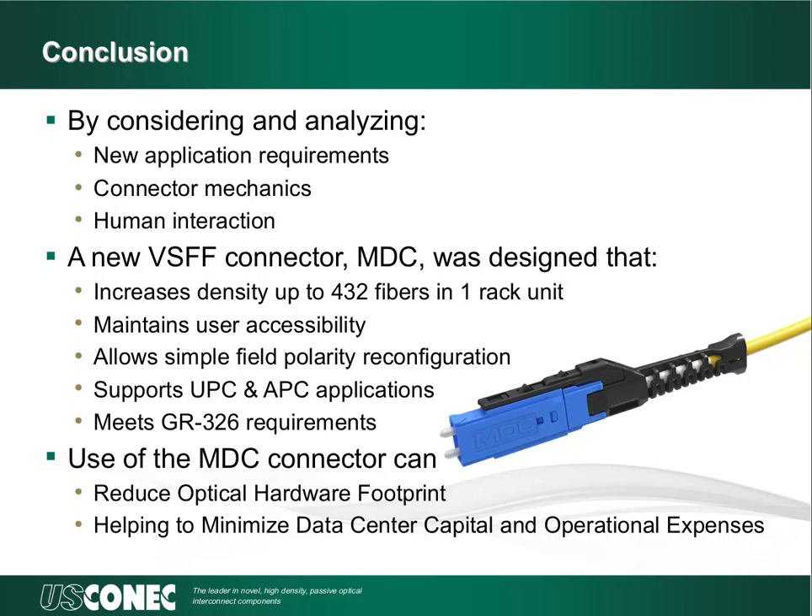Most importantly, even though it is a smaller optical connector format, the connector is designed for all optical applications — multi-mode, single-mode, and APC — and will meet the same telecom industry standard requirements as the LC uniboot connector. The reduced connector footprint will allow data center managers the option to redesign their optical systems to reduce optical hardware footprint, which in turn will reduce capital and operational expenses. Thank you, and I'll turn this back over to Ed.